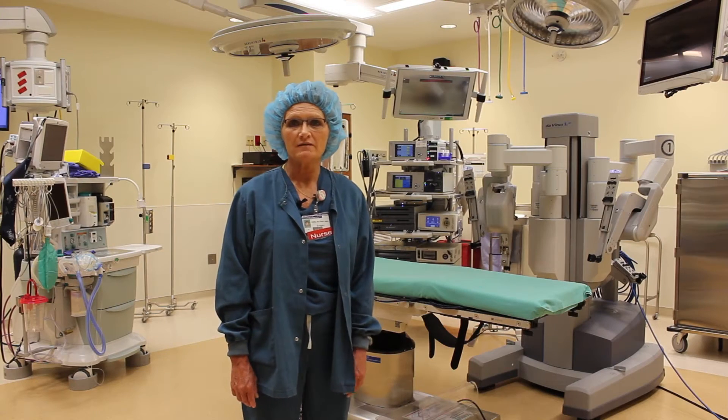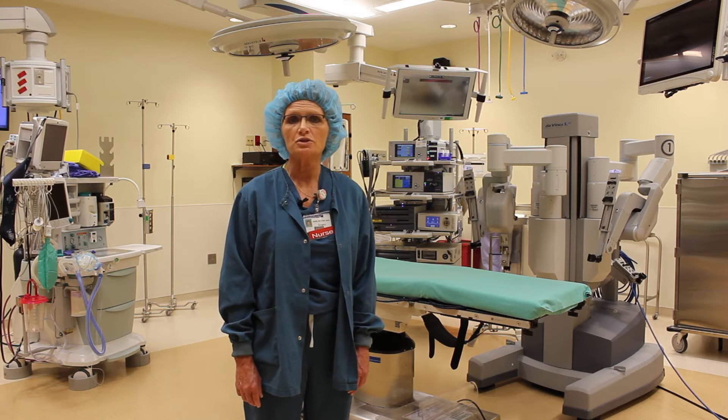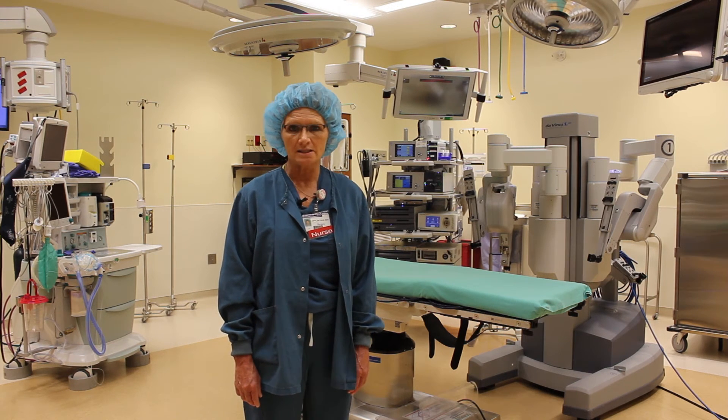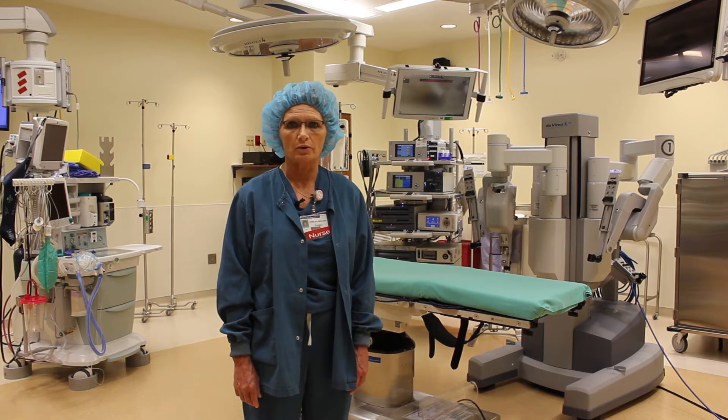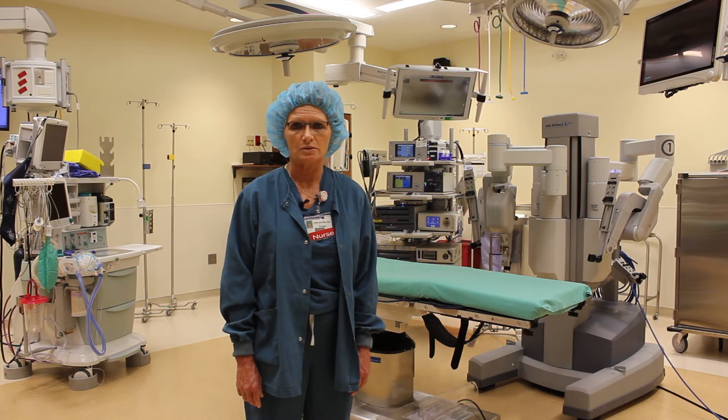Having an additional operating room really helps the surgeons have more available rooms to do their procedures in. In the early planning phases of this room, we looked at the areas of our surgical growth and we looked to the future of surgery. Robotics was and would be a big part of that. It was then decided to renovate this room around the robotics program, while being able to use this room for other specialties when the robot was not in use.